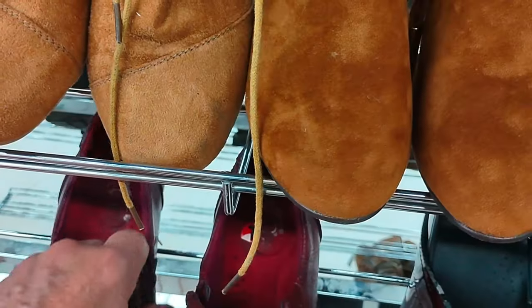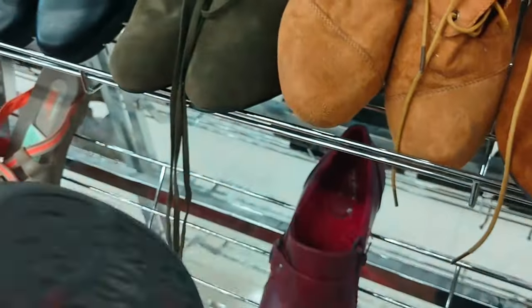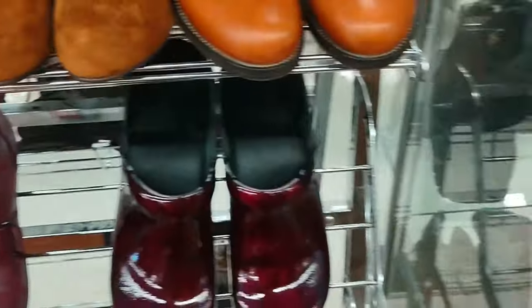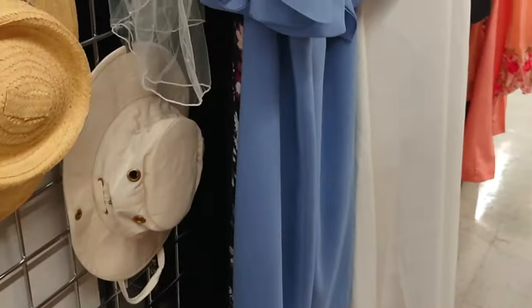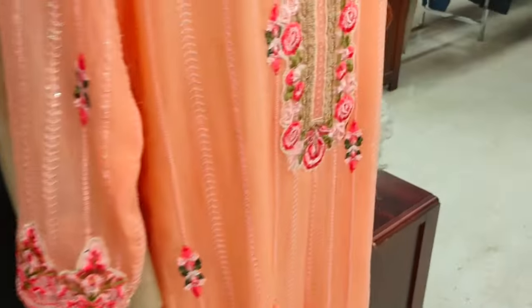I'm noticing there are fewer and fewer shoes nowadays, primarily because the shoes don't survive when they get them inexpensively from overseas — I'm referring to the Far East rather than Europe.